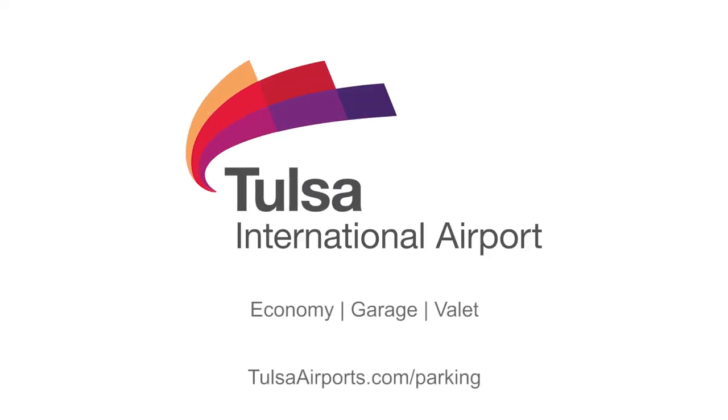Register for your Parking Plus account today and park one spot closer and faster at Tulsa International Airport.